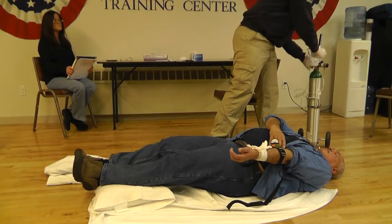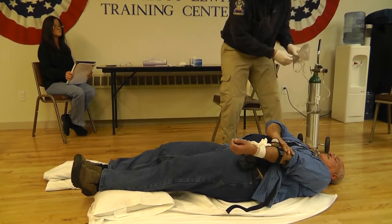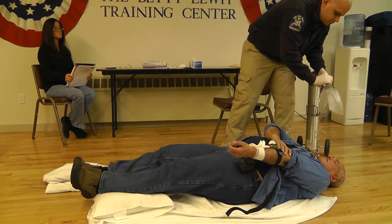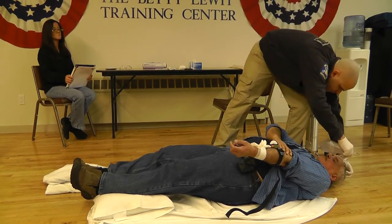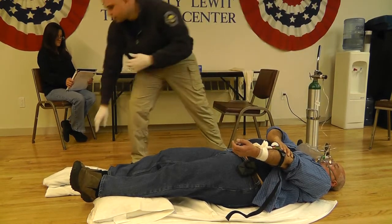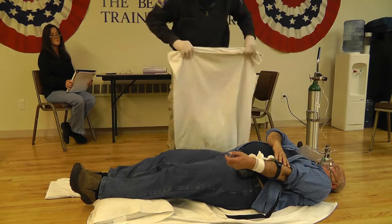I'm now going to apply high-flow oxygen, 15 liters per minute via non-rebreather mask. I'm going to attempt to keep my patient warm. I'm applying blankets over my patient.